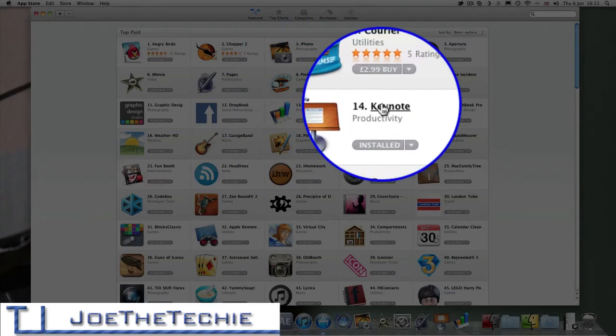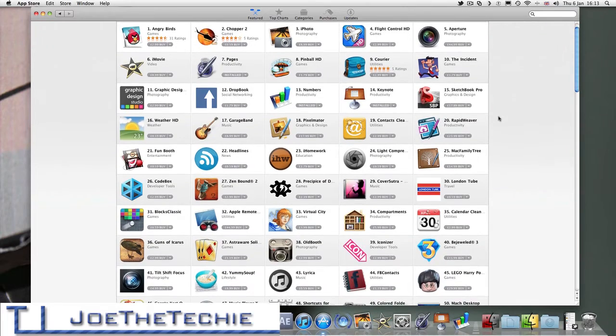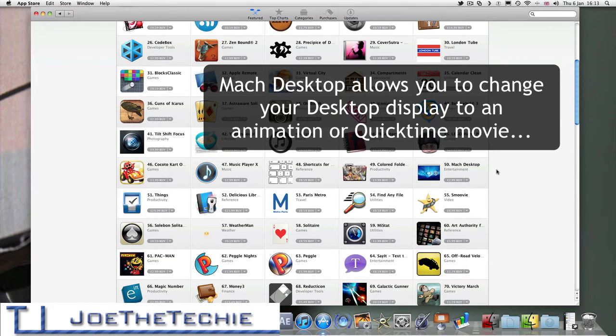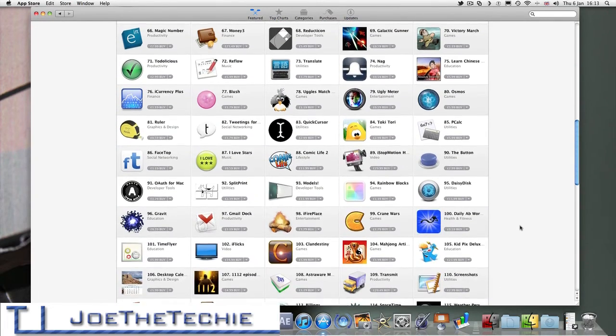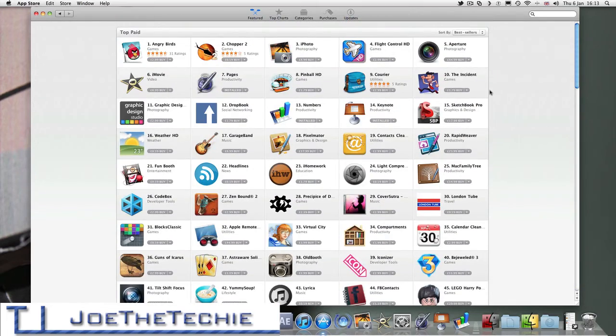We can scroll down and we have some more apps — Shortcuts for the keyboard, Mac Desktop which I've used before but can't remember what it does, and Solitaire. So yeah, you can scroll through and obviously buy what you want.